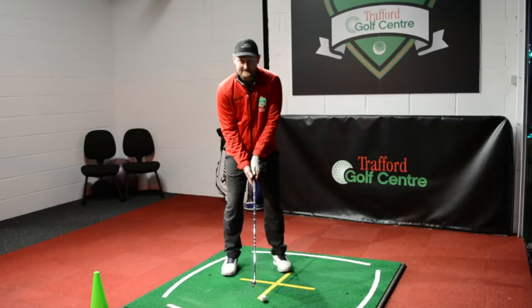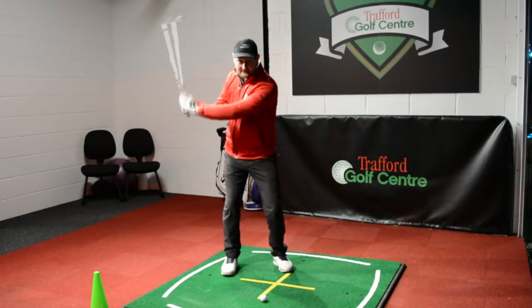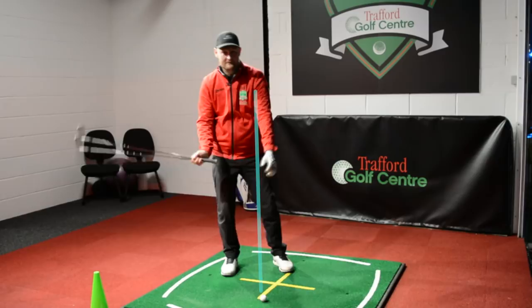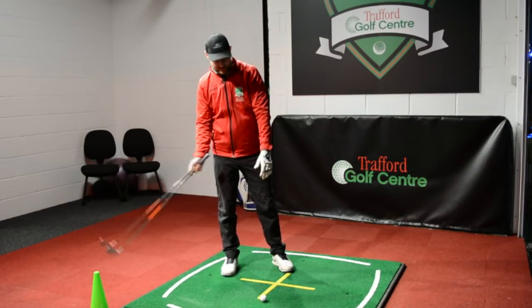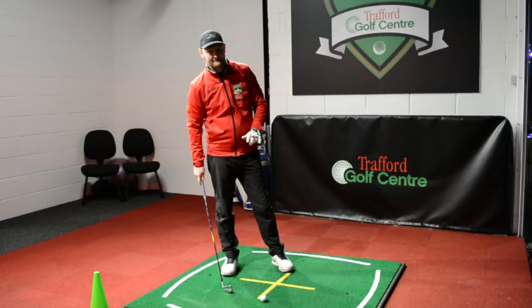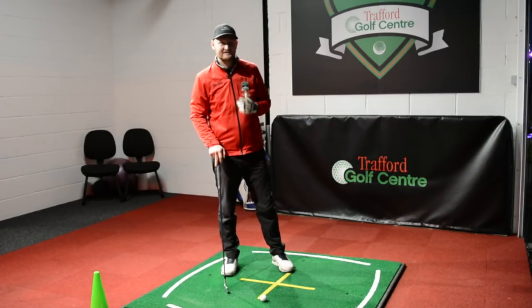One thing we commonly see with amateurs is that they return pretty similarly to their address position, or they move away from the golf ball, stand up more, and back out of the shot — resulting in inconsistent contact, often striking behind the ball or hitting it thin.